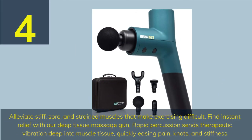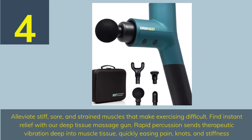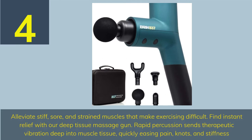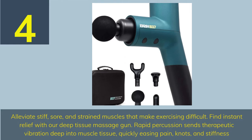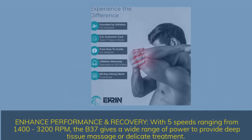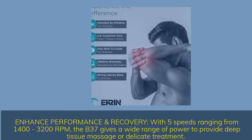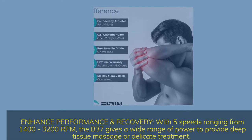Number 4: Alleviate stiff, sore, and strained muscles that make exercising difficult. Find instant relief with our deep tissue massage gun. Rapid percussion sends therapeutic vibration deep into muscle tissue, quickly easing pain, knots, and stiffness. With 5 speeds ranging from 1400 to 3200 RPM, the B37 gives a wide range of power to provide deep tissue massage or delicate treatment.